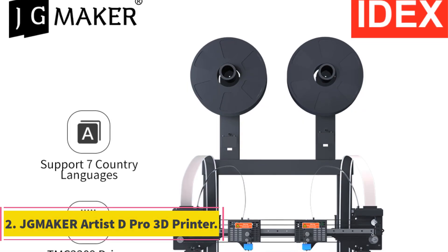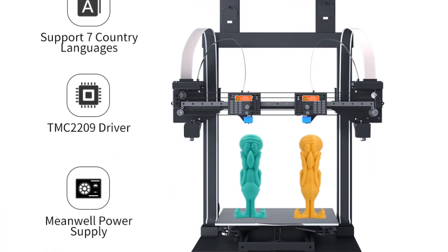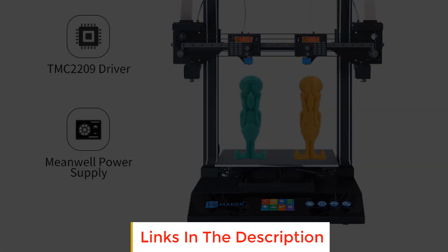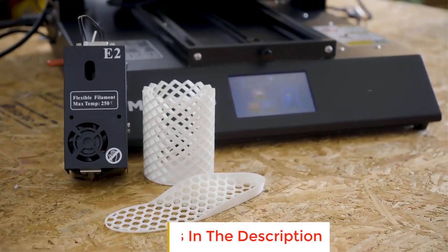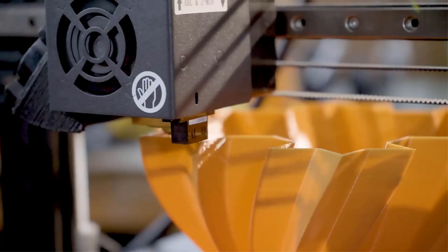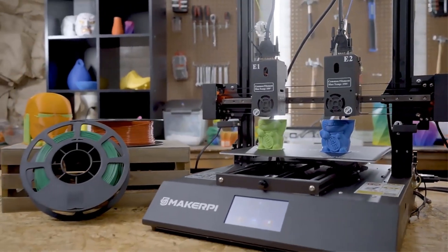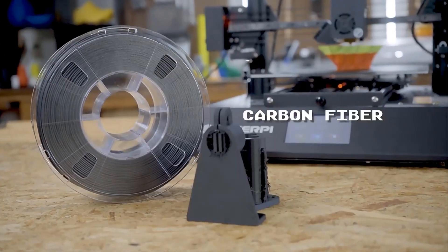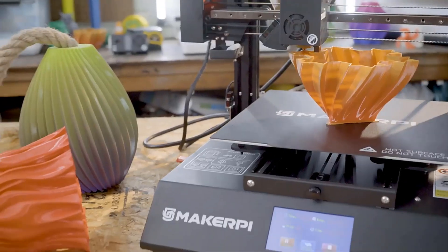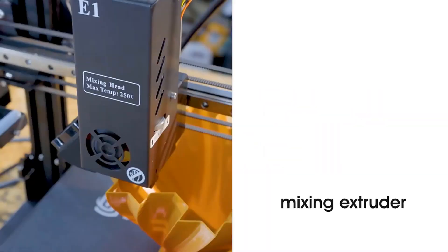Number 2: Jamaica Artist D Pro 3D Printer. The Jamaica Artist D Pro 3D Printer is a powerful and feature-rich printer designed for professional-grade 3D printing. With its IDEX independent dual extruder system, this printer allows for simultaneous printing with two different materials or colors, opening up a wide range of possibilities for complex designs and multi-component models. The dual independent extruders enable precise and efficient printing, as each extruder can operate independently, reducing the risk of collisions or interference between the extruders.